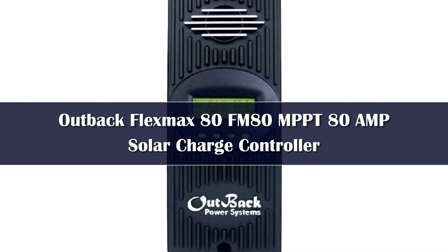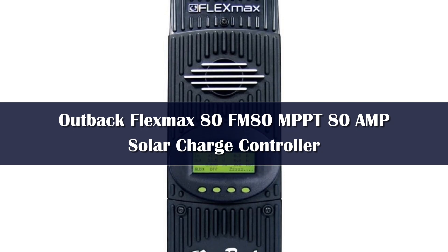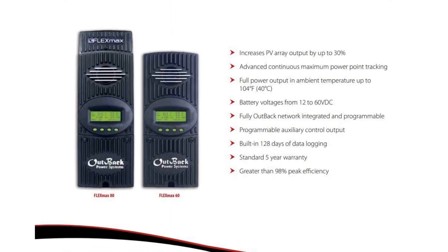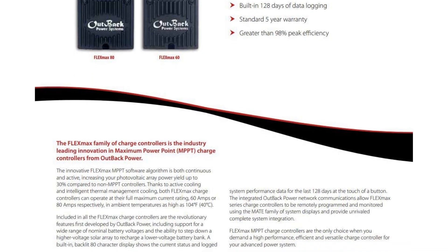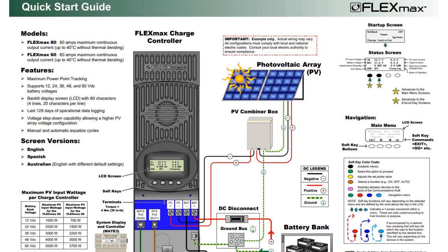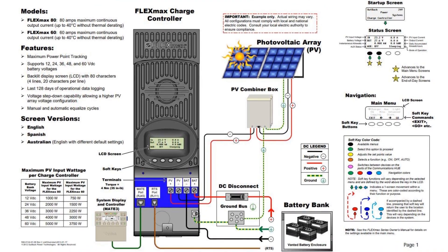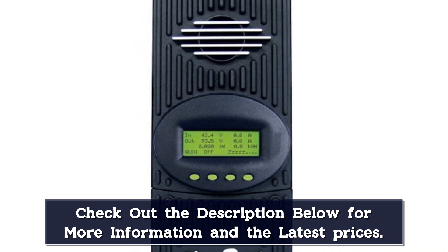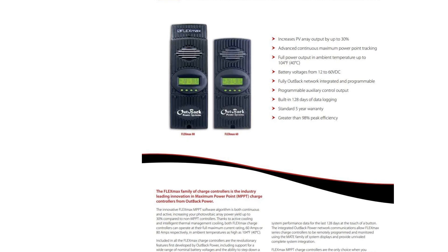The Outback FlexMax FM80 is one of the best solar controllers on the market, as it supports a wide variety of system designs and battery types. With a huge max input voltage capacity, the Outback controller is perfect for off-grid systems that people install on roofs or rural areas. One of the key selling points for this device is its capacity for streamlined management and programming. The manufacturer also allows for more advanced configurations when connected to the Mate system display and controller, or a branded inverter and a hub communications manager. The specific FM80 model comes with a built-in 80-character display that shows data logs from the past 128 days, which can be easily centralized using other advanced Outback tools like an inverter, Mate 3 controller, and hub communications manager.